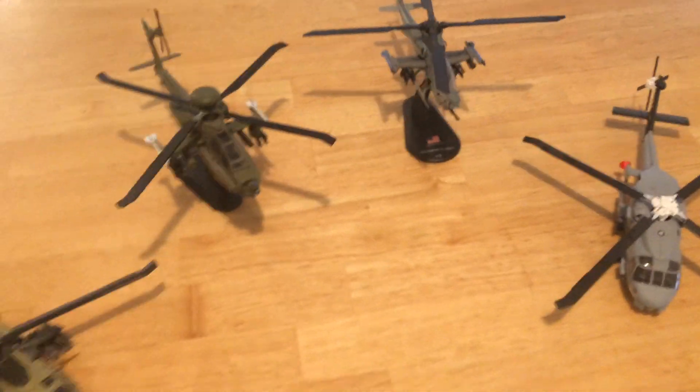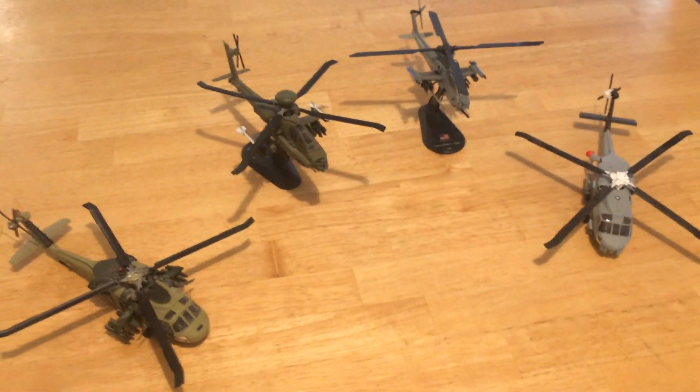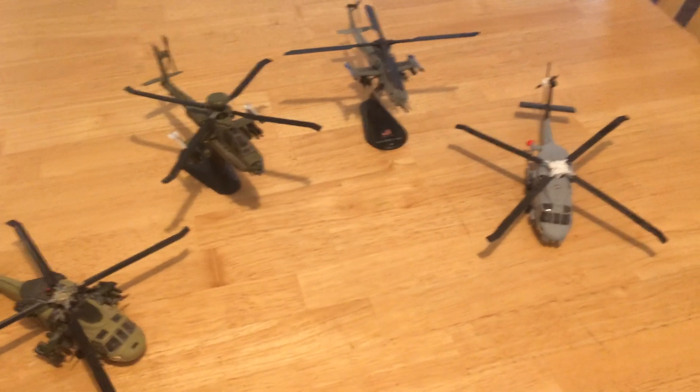These are all in 1/72nd scale — beautiful helicopters. The United States has hundreds of each.